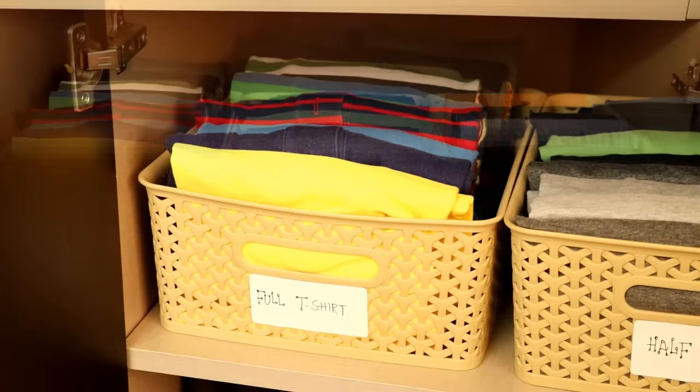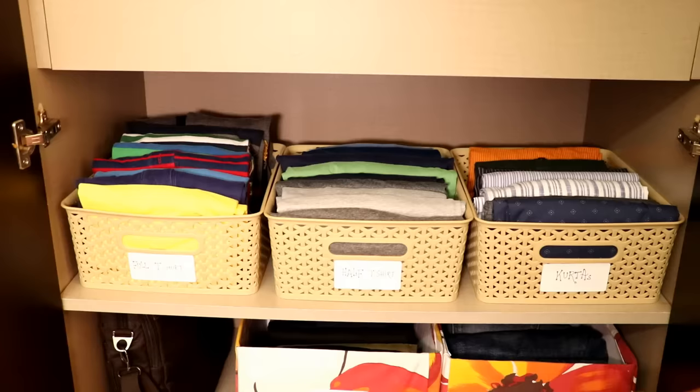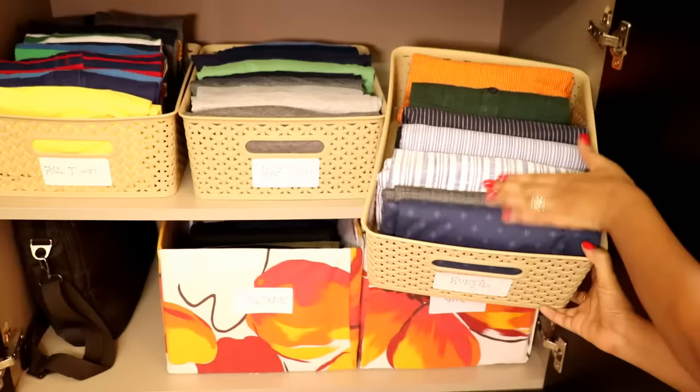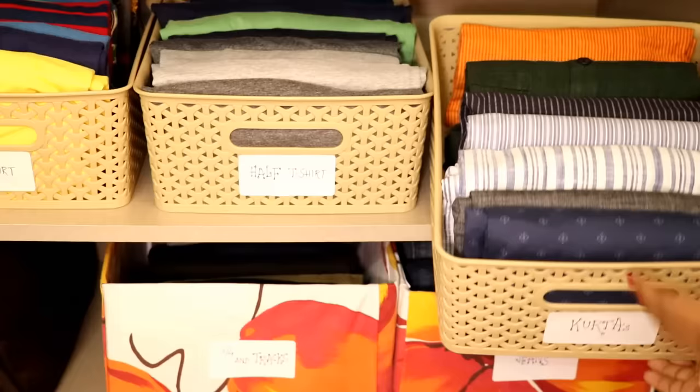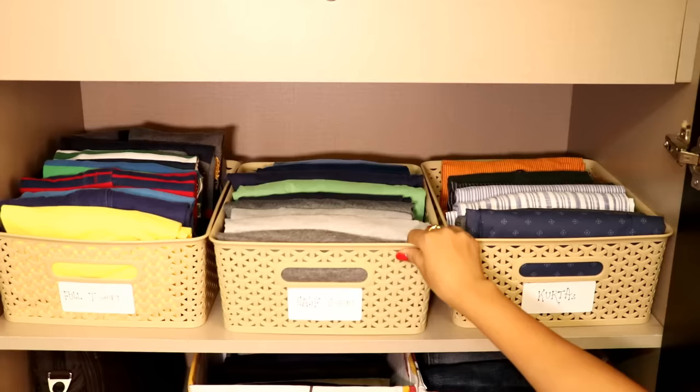The middle shelf is used to keep his top wear — full-sleeve t-shirts, half-sleeve t-shirts, and traditional kurtas — in these plastic baskets. All the clothes are kept in the file system and neatly labeled, so there is no mess while getting ready or placing things back. There is still a lot of free space at the back which can be utilized to keep extra clothes.